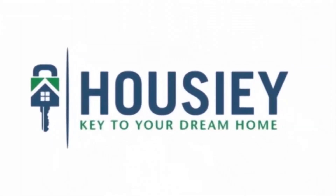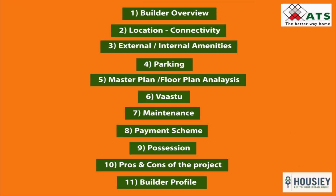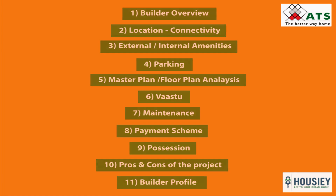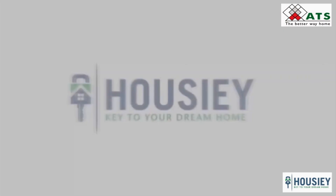Hello everyone, welcome to Howzee. Today in this episode of Project Unboxing, we will be discussing the residential project ATS Picture Reprieves in Sector 152, Noida. We will be covering points like builder overview, master plan analysis, pros and cons of the project, and all other points. For more such project unboxing videos, builder reviews, real estate knowledge videos, and top launches in the city, subscribe to our channel Howzee.